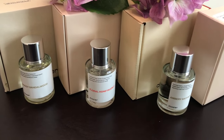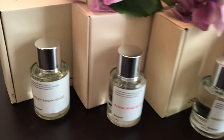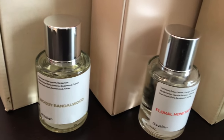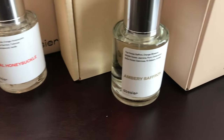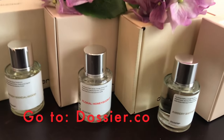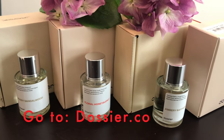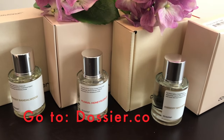Let me introduce you to Dossier perfumes. Dossier perfumes are inspired by high-end luxury perfumes from brands like Tom Ford, Gucci, Chanel, and more. However, you do not pay the high-end prices. Instead, you can get these Dossier perfumes for as little as $29 per bottle.